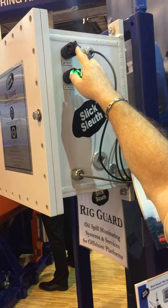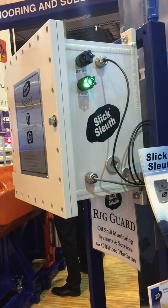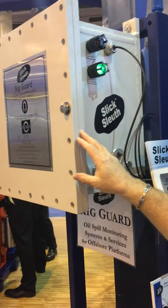When we have an oil detect, we'll have a red light here. Also there's a modem inside the Slick Sleuth which sends remote messaging — oil spill alert via email, via text, and of course if you have an interface it would go remotely to the control room, SCADA system, PLC, any sort of automated system available at an industrial site.